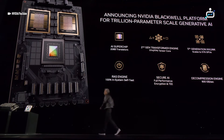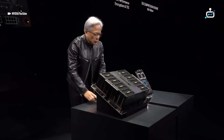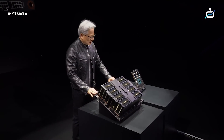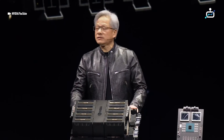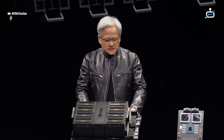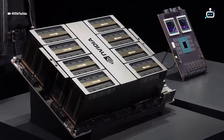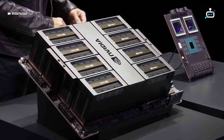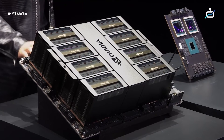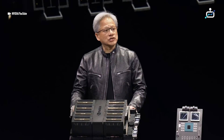The Blackwell chip goes into two types of systems. The first one is form fit function compatible to Hopper — you slide out Hopper, and you push in Blackwell. That's why one of the challenges of ramping is going to be so efficient. There are installations of Hoppers all over the world, and they can use the same infrastructure, same design, the power, electricity, thermals, software — identical. Push it right back. This is the Hopper version for the current HGX configuration.